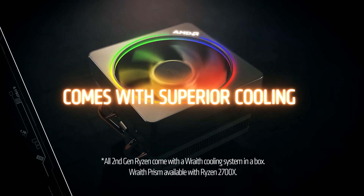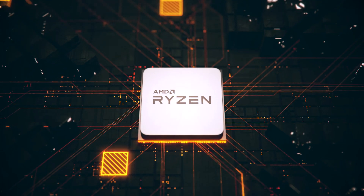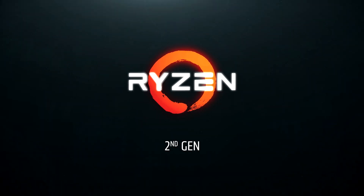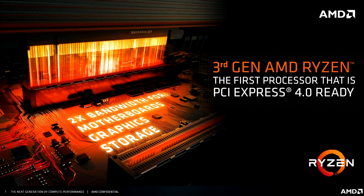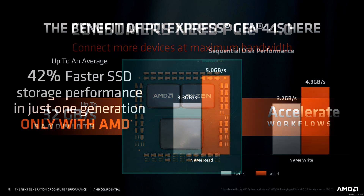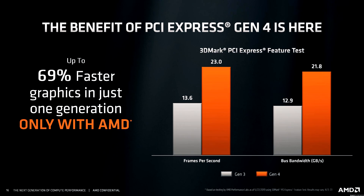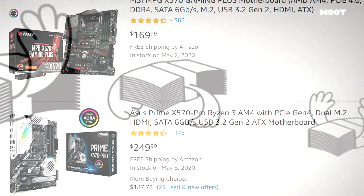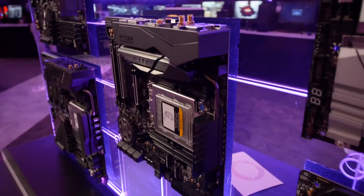That being said, everything isn't bells and whistles. A big feature with AMD's new motherboards is PCIe Express 4.0, something that's still only available on the X570 equipped high-end motherboards. While some people may argue they don't need PCIe 4.0, many gamers do want to build a future-proof gaming PC, so this feature can be pretty nice to have. But the problem with these motherboards is first and foremost the price tag — X570 motherboards are pretty expensive and the cheapest one starts at around $150.